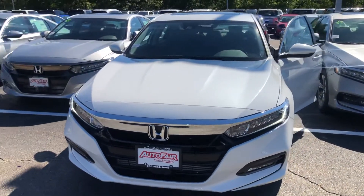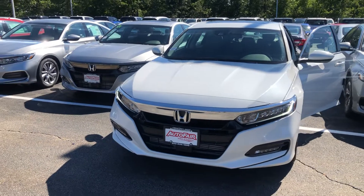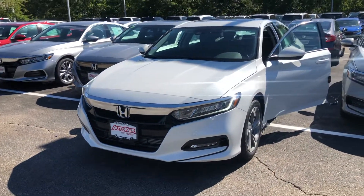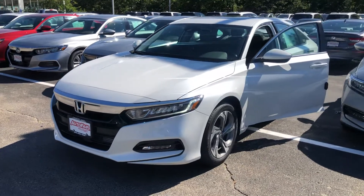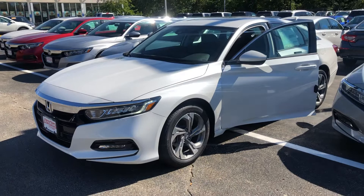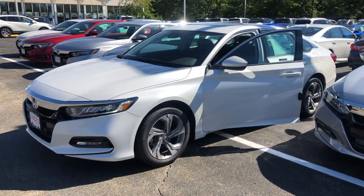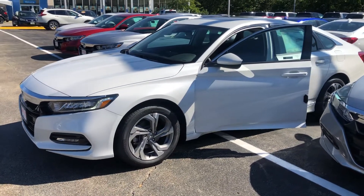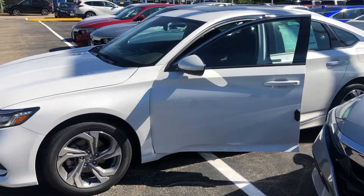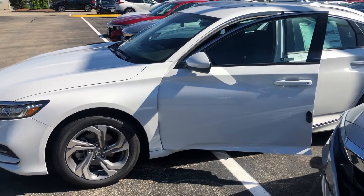We do have a price protection policy here at AutoFair for peace of mind before and after the sale. We use Kelly Blue Book true market pricing on all our new cars, we also shop our competitors, and we offer a competitive price match guarantee — all to give you peace of mind when shopping here at AutoFair. We are also the proud recipients of the 14-time Honda President's Award, the most in New England, a testament to our customer service.